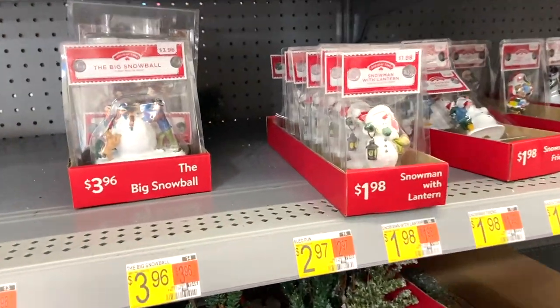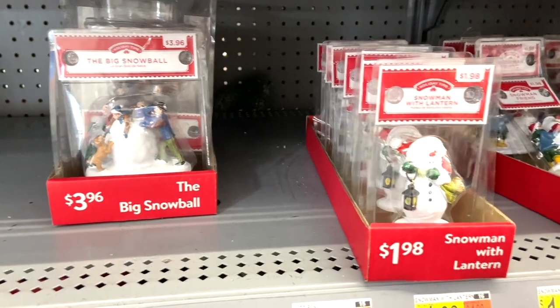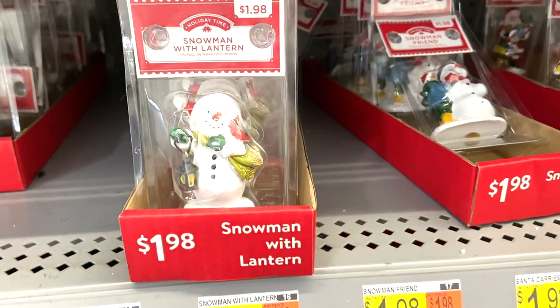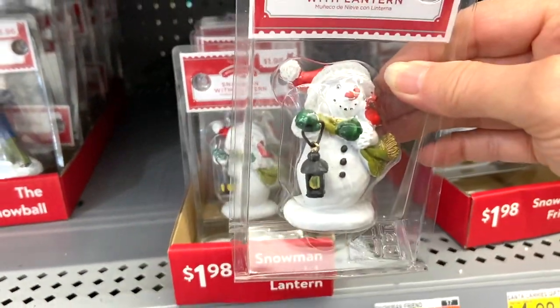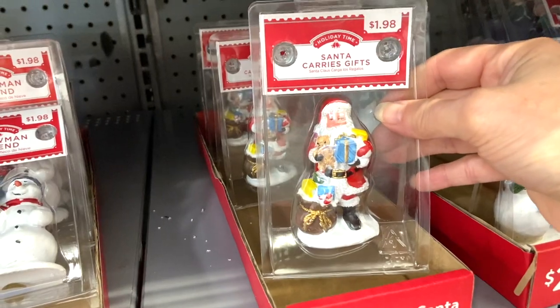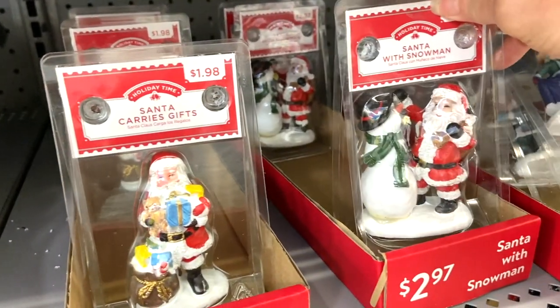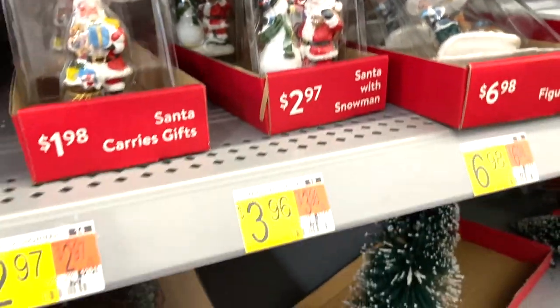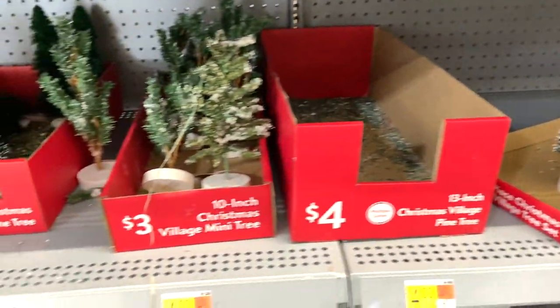I really like these little figurines of the snowman, and then a couple of them had Santa Claus. I thought these were very cute and would be great for tiered trays or some type of kitchen vignette. I think these would also make cute little gifts as well if you were doing some type of gift basket for somebody.